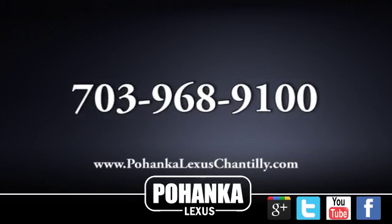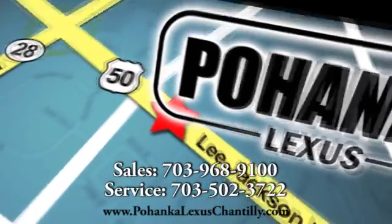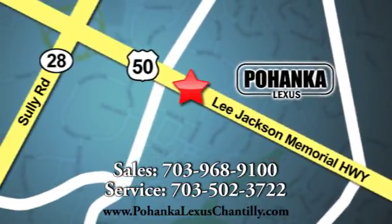Call us now for more information on this vehicle or visit today. We're conveniently located at 13909 Lee Jackson Memorial Highway in Chantilly.